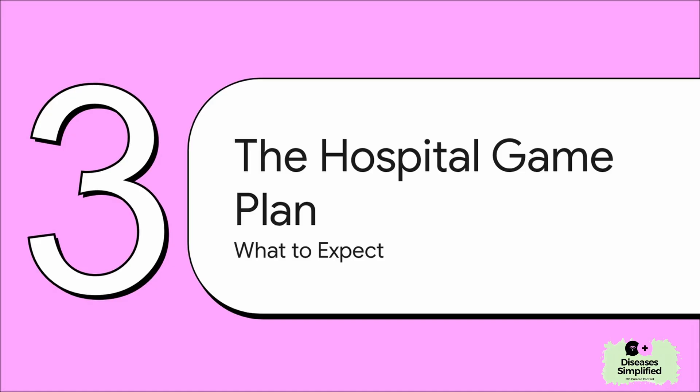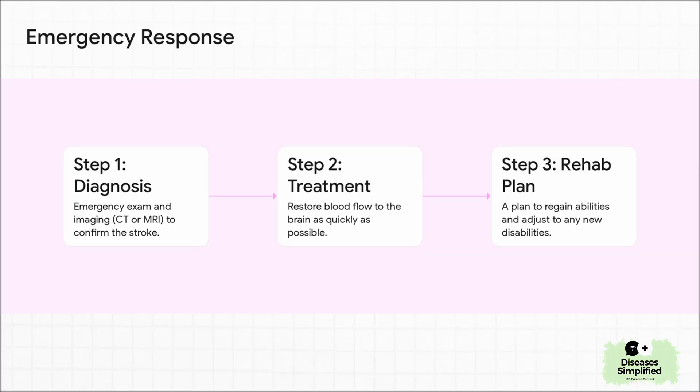So you've spotted the signs, you did the right thing, and you're at the hospital. What happens now? Let's walk through the game plan, because knowing what's coming can make a really stressful time feel just a little bit more in control. The hospital's approach is pretty systematic — it breaks down into three big steps. First, they have to diagnose it, usually with a quick brain scan. Step two, and this is the most urgent part, is all about restoring that blood flow. And then step three, once you're stable, the team starts planning for your recovery and how to prevent another one.